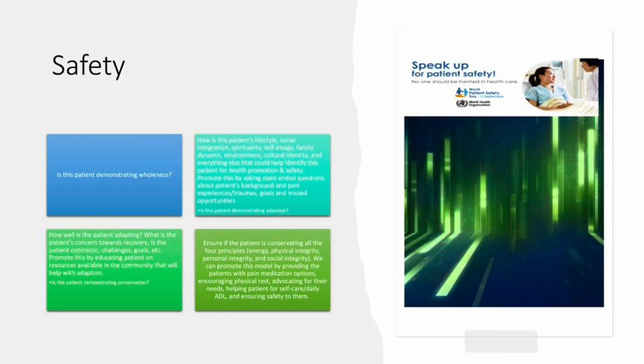Is the patient demonstrating conservation? How is this patient's lifestyle — social integration, spirituality, self-image, family dynamics, environment, cultural identity — and everything else that could help identify this patient for health promotion and safety? Promote this by asking open-ended questions about patients' background, past experiences, traumas, goals, and missed opportunities. Is this patient demonstrating adoption? Ensure the patient is conserving all four principles: energy, physical integrity, personal integrity, and social integrity. We can promote this by providing pain medication options, encouraging physical rest, advocating for their needs, helping patients with self-care and ADLs, and ensuring safety.